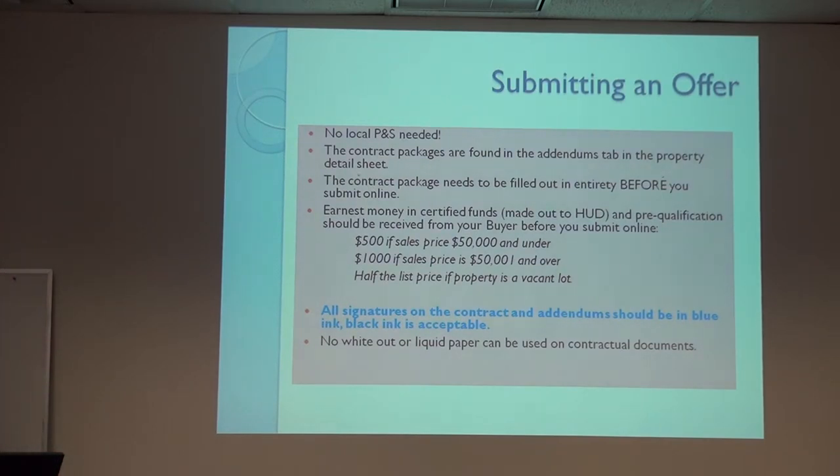$50,000 and under for a purchase price is $500 for earnest money. If it's $50,001 or over, it's $1,000 for earnest money. HUD doesn't need any more money — I've had them accept more than that, but there's really no reason to.